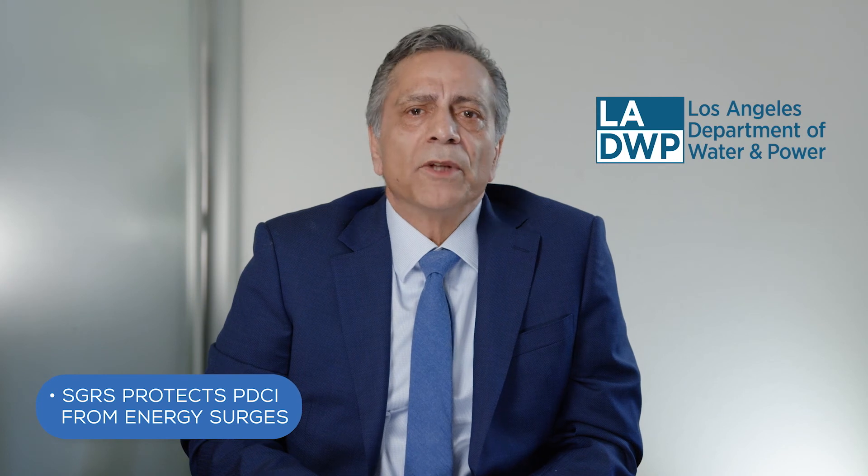This DC transmission has two poles and operates at a million volts, or a thousand kV. At times, the Pacific Ocean acts as one of the poles for the PDCI circuit, and during these times, the entire energy has to be discharged through the SGRS, which is located offshore in Santa Monica Bay. The SGRS also acts as a safety device protecting the PDCI from energy surges that can be caused from lightning strikes or electrical equipment failures.